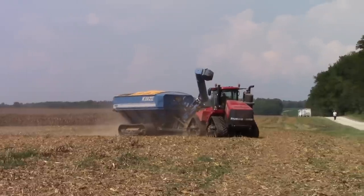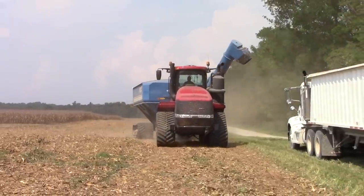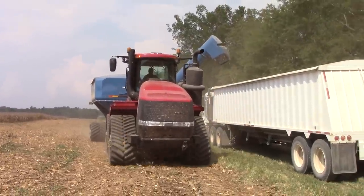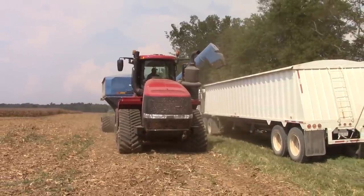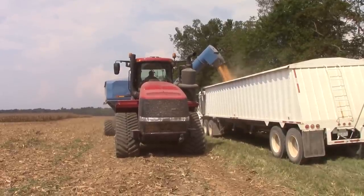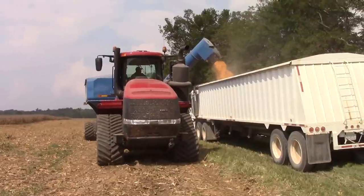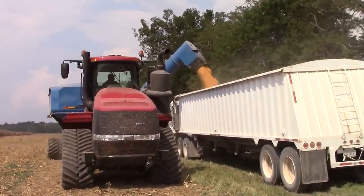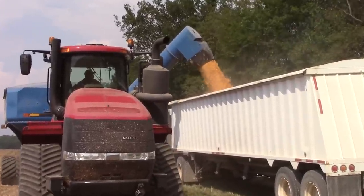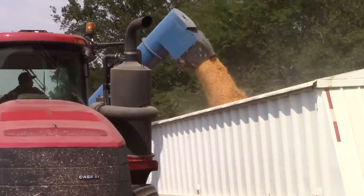Having tracks is a great option for reducing compaction in the field, and both the tractor and the grain cart are equipped with them. Kinsey calls their track option soft track. Kinsey's corner auger can move a lot of corn in a hurry and empty out that 1,100 bushels, which will completely fill the semi-truck. The spout on the end of the cart can be adjusted at an angle to fill the truck.